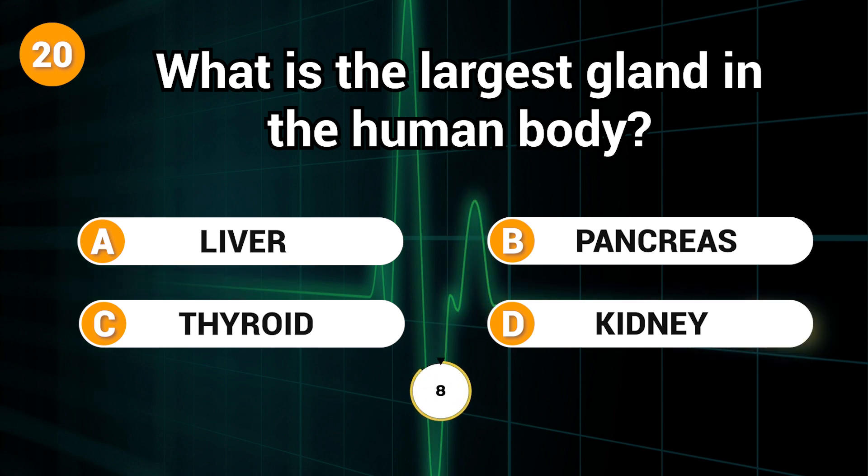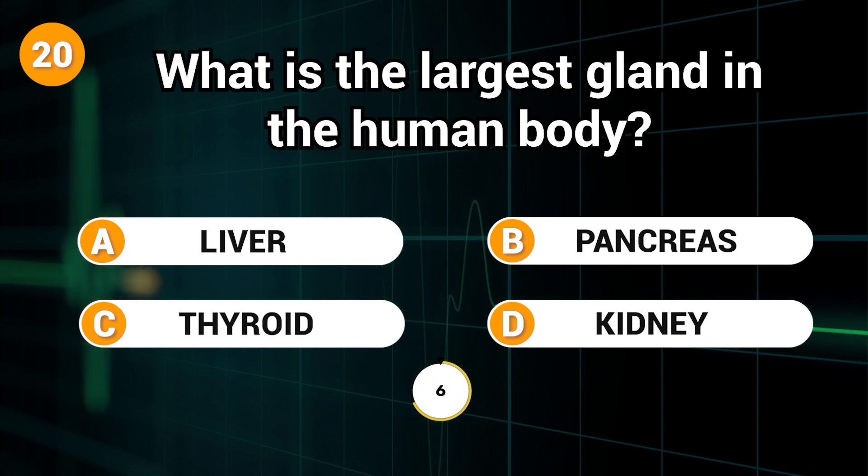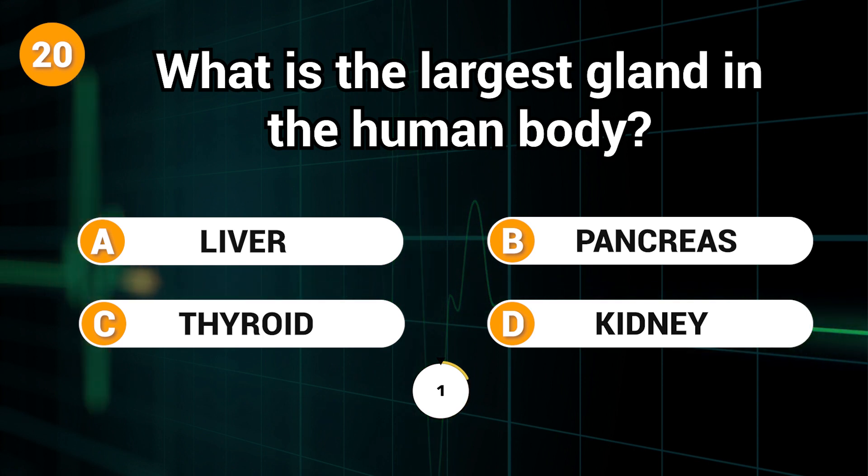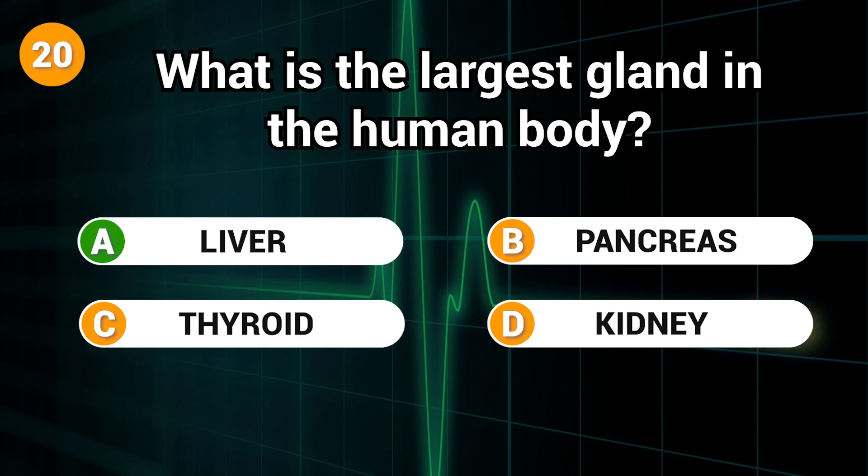What is the largest gland in the human body? Answer: A. Liver.